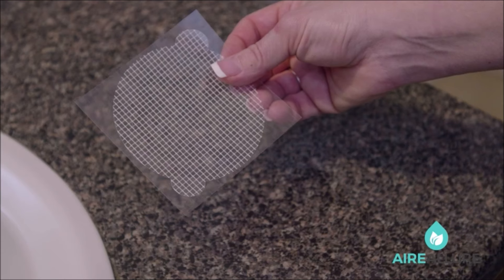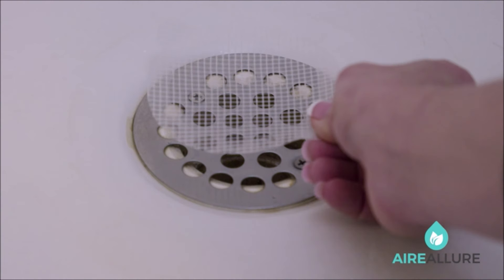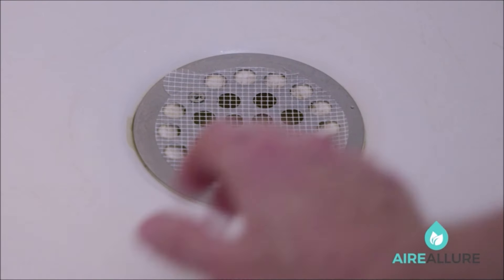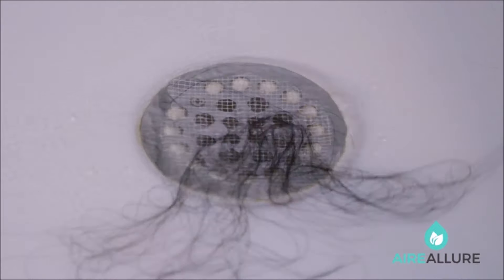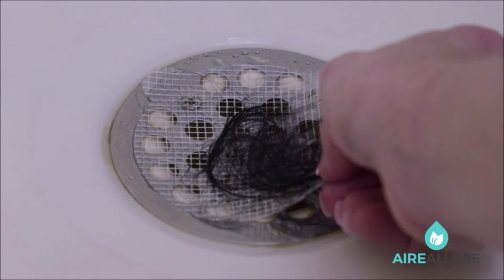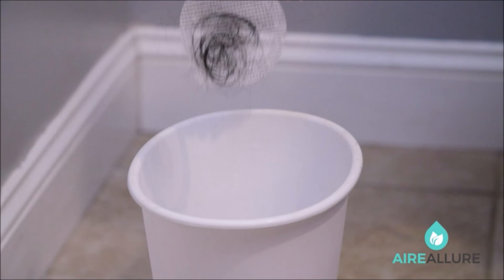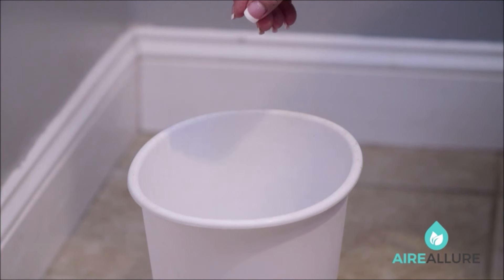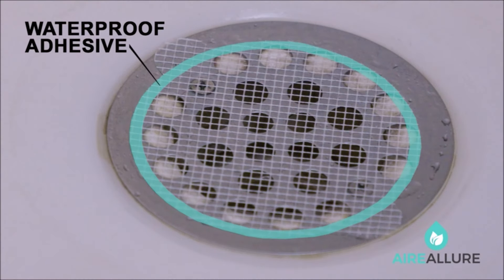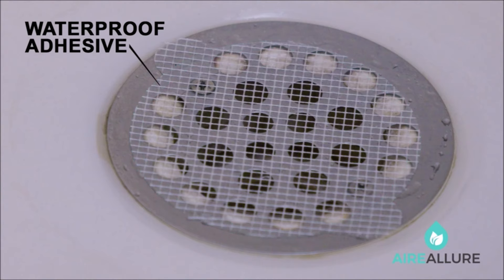Number 9. Introducing the 25-Pack Disposable Shower Drain Hair Catcher Mesh Stickers, the most sanitary and convenient way to protect your drains. Say goodbye to cleaning hair and mold buildup on drain covers — simply peel off and toss when full for a hassle-free solution. Featuring a strong waterproof adhesive, these hair catchers stay in place for weeks, sticking well to metal, plastic, or tile surfaces. For easy removal, take them off when wet. Cost-effective and efficient, these hair catchers save you from spending on clog remover chemicals, plumber visits, or other gadgets. At less than a dollar per month, you can easily protect your drains from clogging.